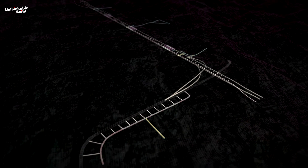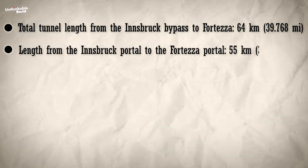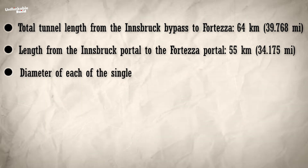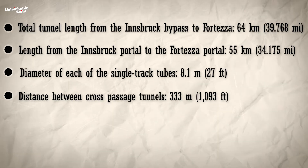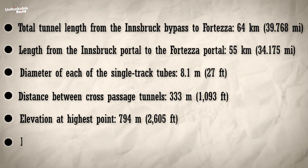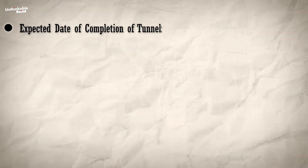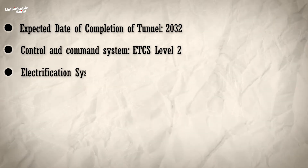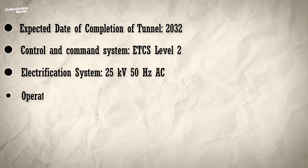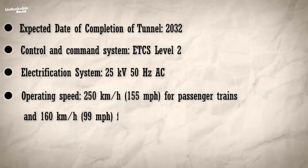The Brenner Base Tunnel has the following specifications: total tunnel length from the Innsbruck bypass to Forteza is 64 kilometers; length from the Innsbruck portal to the Forteza portal is 55 kilometers; diameter of each single-track tube is 8.1 meters; distance between cross-passage tunnels is 333 meters; elevation at highest point is 794 meters; maximum overburden is 1,720 meters; expected completion date is 2032; control and command system is ETCS level 2; electrification system is 25 kilovolt, 50 hertz AC; operating speed is 250 km/h for passenger trains and 160 km/h for freight trains.